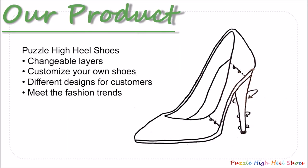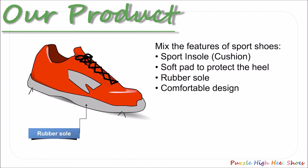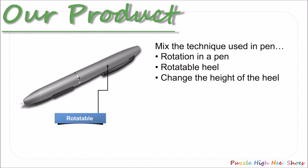The high heel shoe has changeable layers which enables customers to customize their own shoes. The different designs enable you to meet the current fashion trends. The shoe has many sport shoe features such as sport cushion insole, the soft pad to protect the heel, the rubber sole and a comfortable design. The technique of rotation of a pen is used in the heel to change the height of the heel.